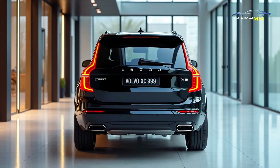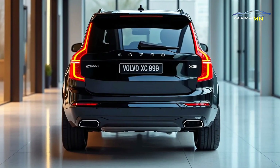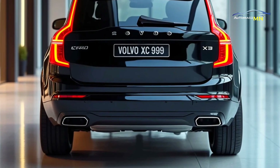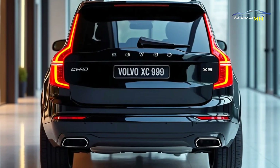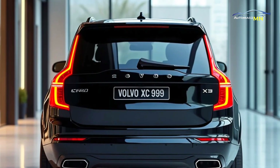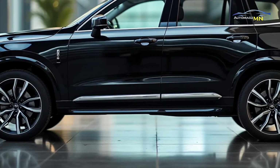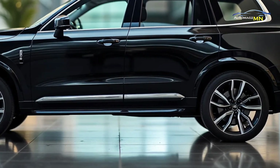Available as both a plug-in hybrid and fully electric variant, the XC90 2025 offers an impressive driving experience while minimizing environmental impact. Its elegant Scandinavian design and spacious interior make it a top choice for families and individuals seeking both style and functionality.